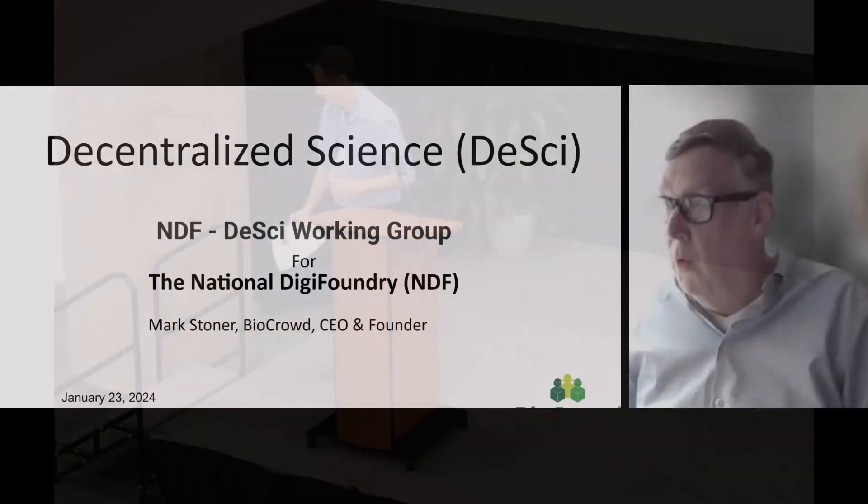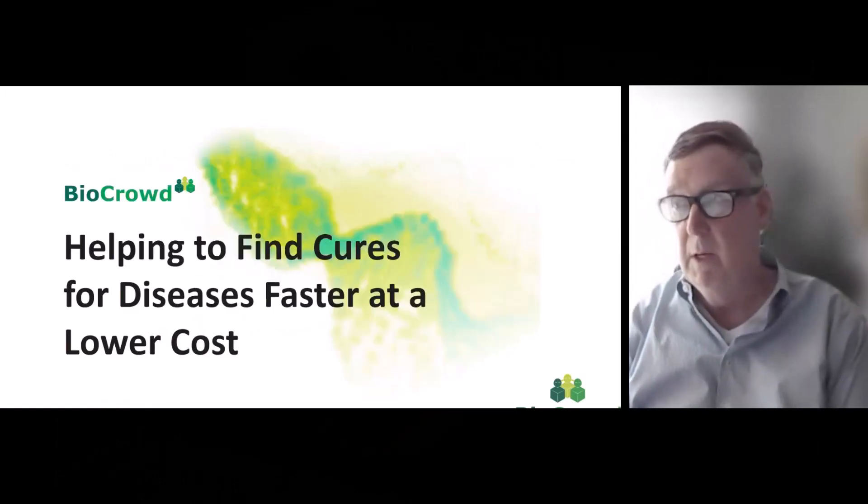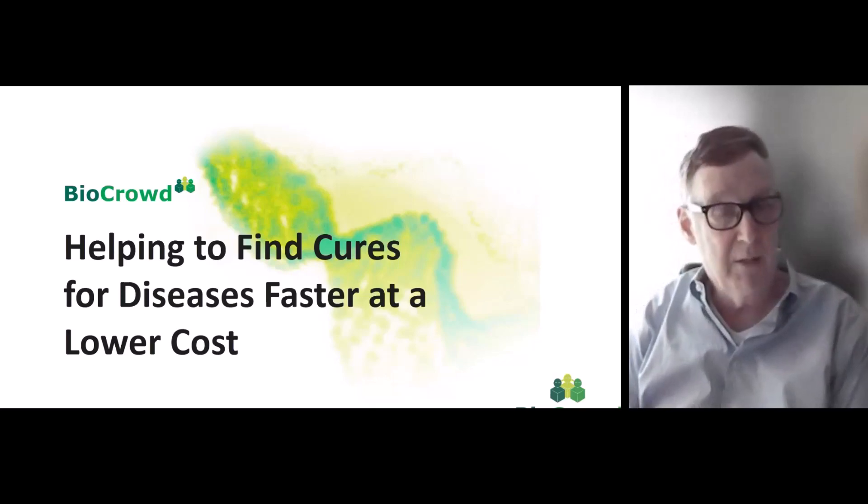I have the pleasure of introducing Mark Stoner from BioCrowd to touch on our Decentralized Science Working Group. So BioCrowd, the startup, we're helping to find cures for diseases faster and at lower cost.